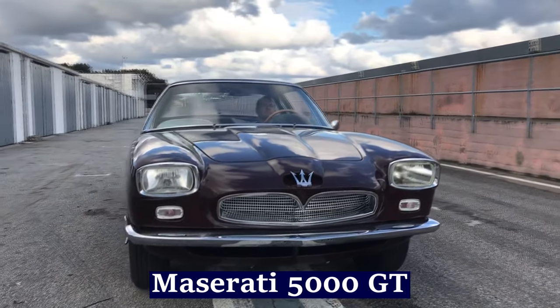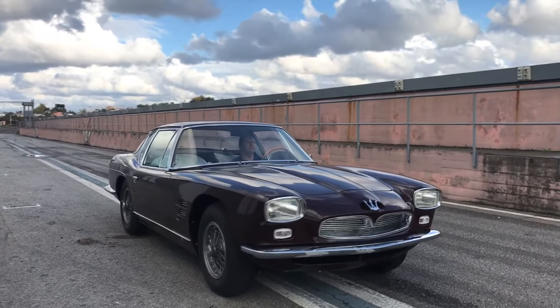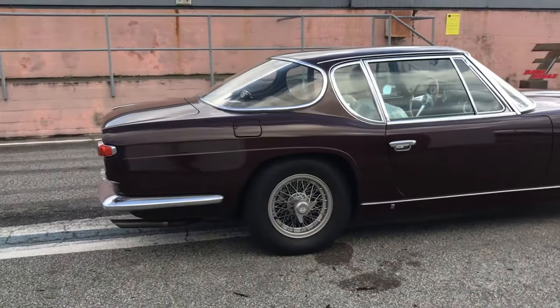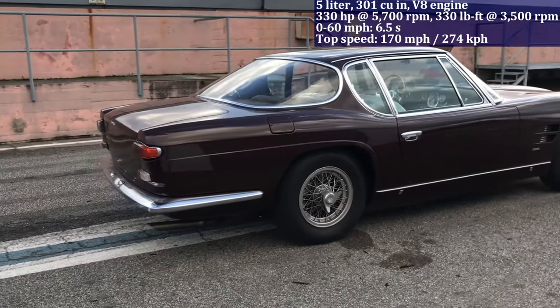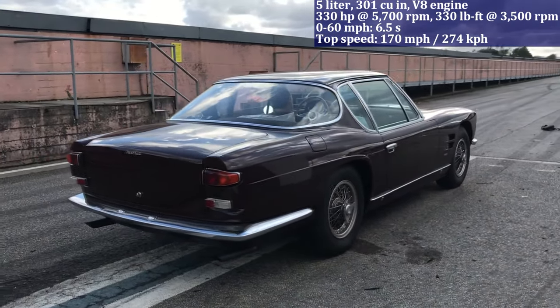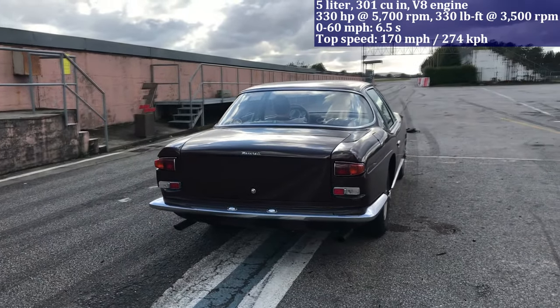With a 5.0-litre V8 engine producing 330 horsepower, the Maserati 5000 GT accelerates from 0 to 60 miles per hour in 6.5 seconds. It was a bespoke model, individually tailored for wealthy clients, featuring unique designs and luxurious interiors crafted to the owner's specifications.